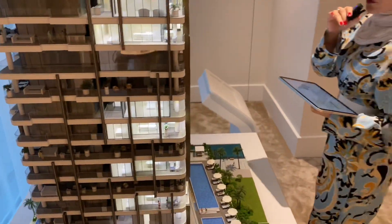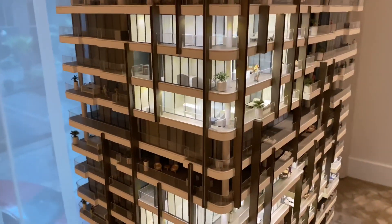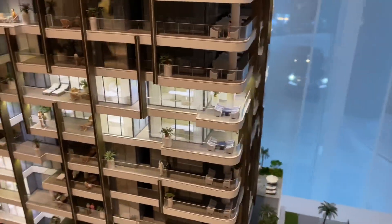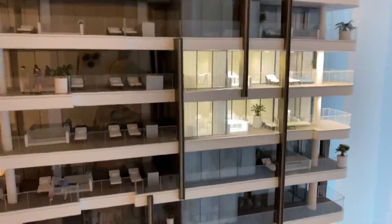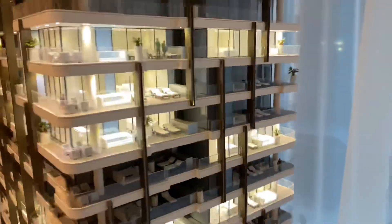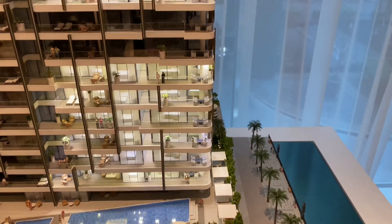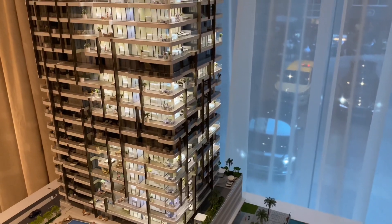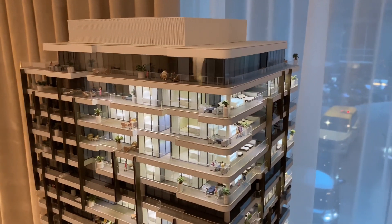Moving on to the two bedrooms, we have them spread across different sides. You also have units facing towards the canal and facing towards the other buildings of Business Bay. Now the three bedrooms — most of them are all facing towards the canal. In fact, all of them as I can see are facing towards the canal. You also have a few units on this side facing towards the buildings as well.